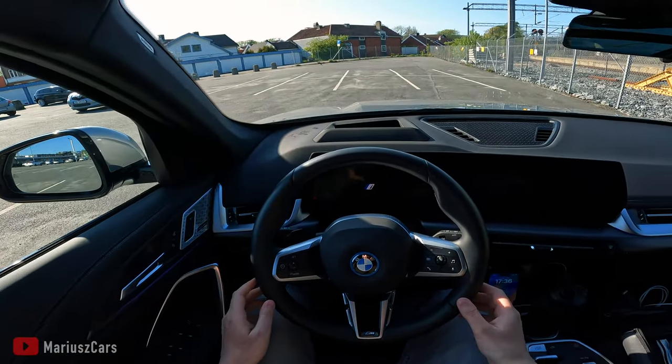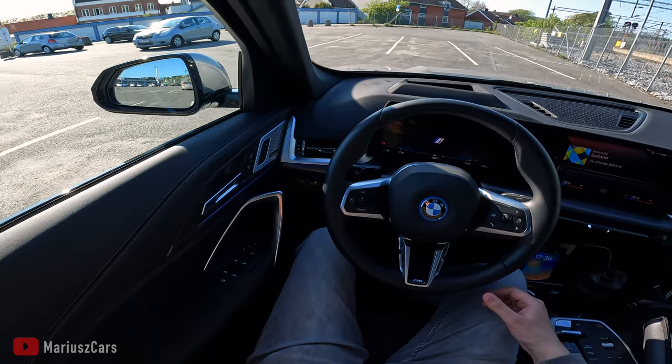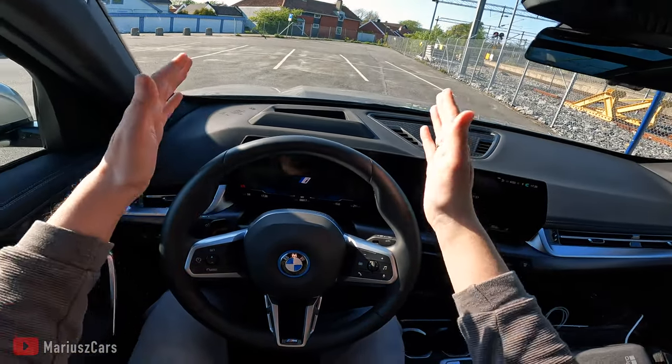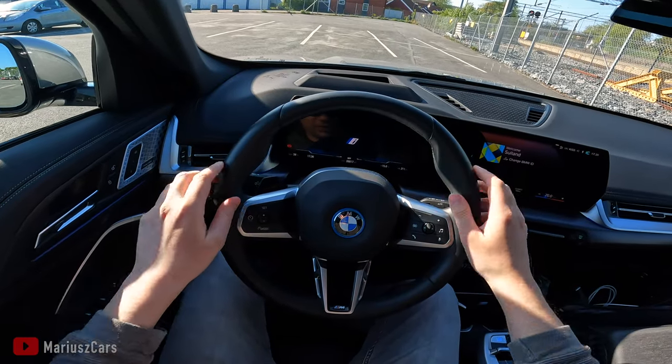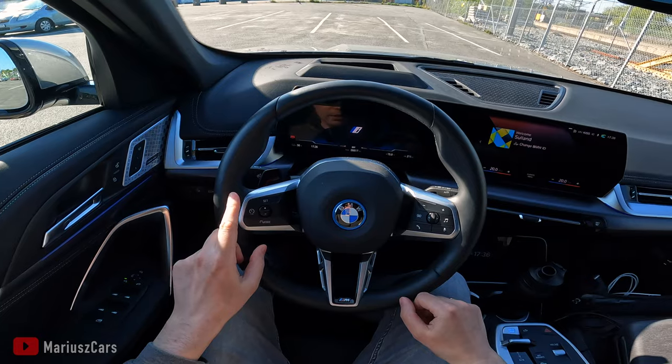That was the welcome sound from BMW. Sorry for the mess on the right side — that's my recording equipment currently charging. So yes, there's an excellent, comfortable steering wheel with some buttons.